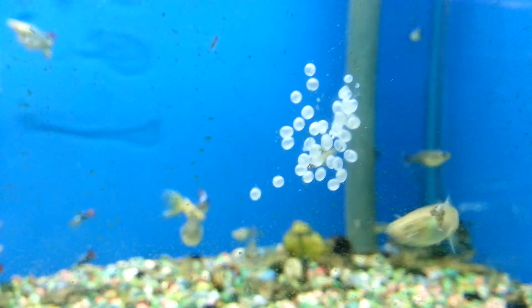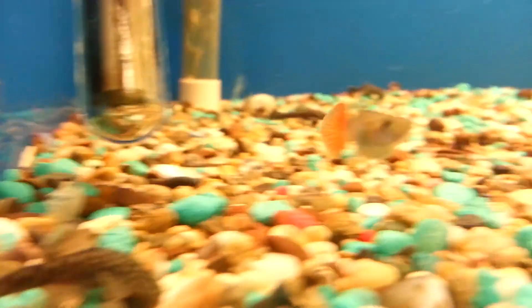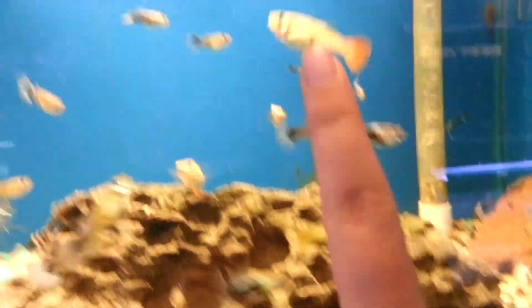Do you see that? Those are eggs, and I think those are for some kind of snail. Here are more guppies. Ooh, that one's really pretty, I like that one. That looks like — um, that looks like creamsicle.